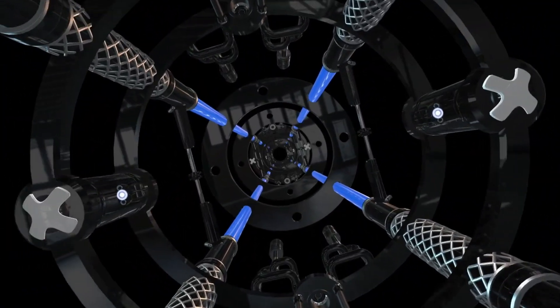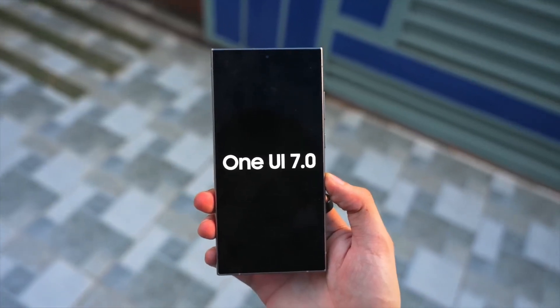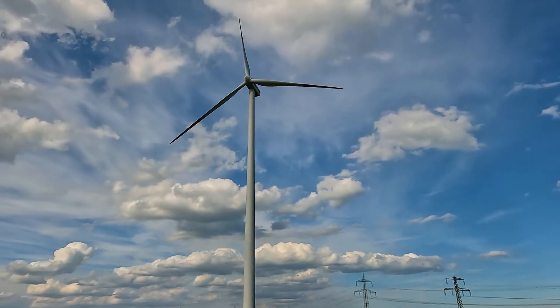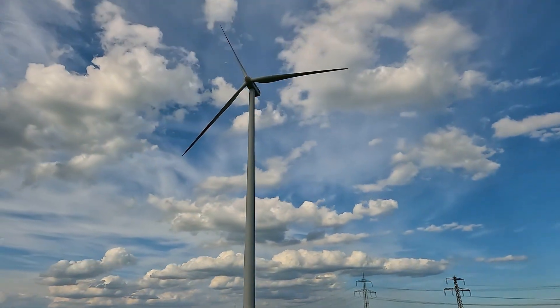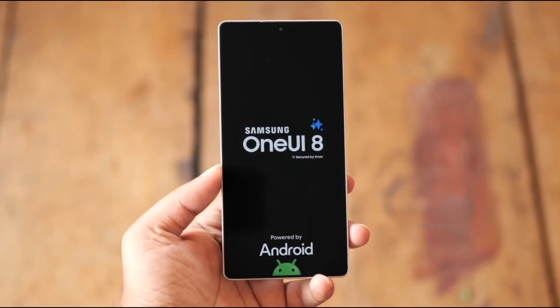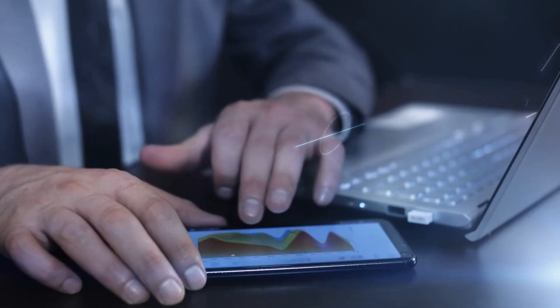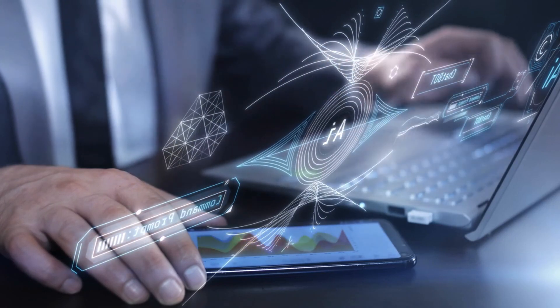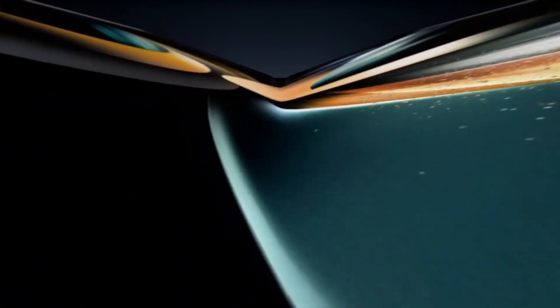If you think Samsung was done after One UI 7, you might want to think again. Because today we're diving into something really exciting: the first leaks and hands-on footage of Samsung's next big software upgrade, One UI 8, based on Android 16. And trust me, from what we're seeing, it's not just a small update. It's shaping up to be a real step forward in how Samsung devices will look and feel.